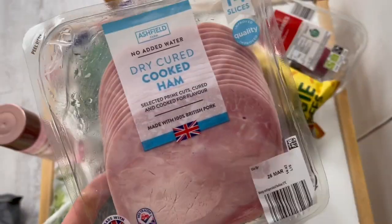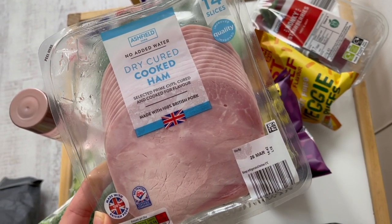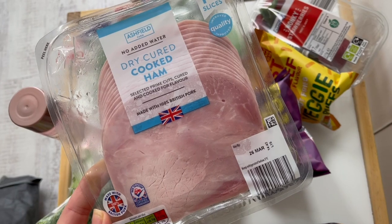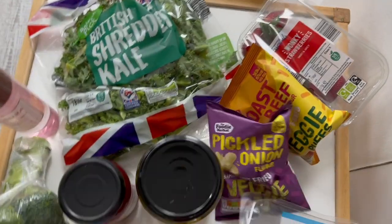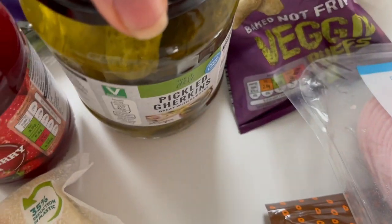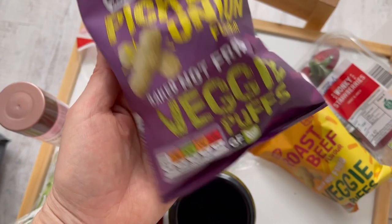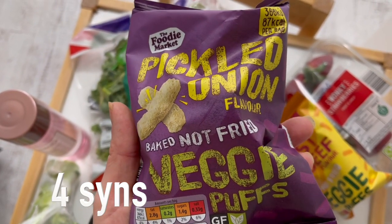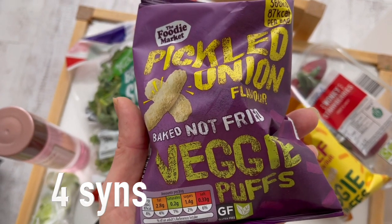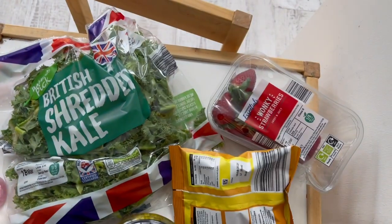Got some of their mature lighter cheese, broccoli, kale — can't live without kale. Their ham is really really nice — this one is no added water, dried cured cooked ham, it's beautiful. A couple of snacky things like pickled gherkins. And these crisps are absolutely gorgeous — 87 calories and they taste like Monster Munch. They're pickled onion flavor, baked not fried veggie puffs. They also do a red cheese one, also 87 calories.